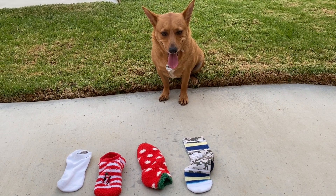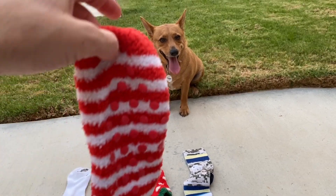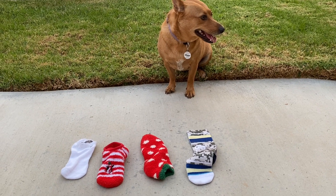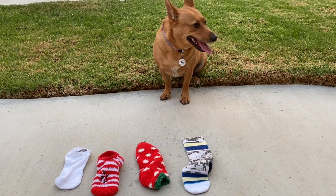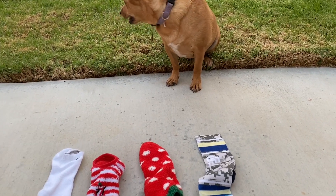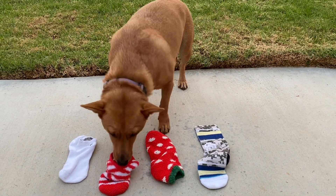Okay, Ginger, this one's a little more tricky. I want you to find the sock that's exactly the same as this sock. Two of them have the same color, but I want you to find the one that's exactly the same. Ready? Good girl.